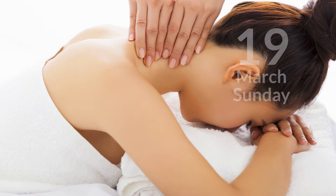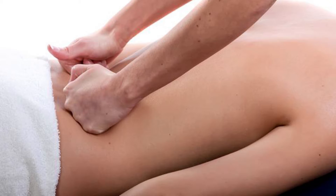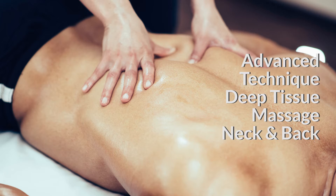On Sunday the 19th I'll teach my new advanced deep tissue massage technique workshop for the neck and back, which is 95% hands-on. In both of these workshops we'll explore what most practitioners miss when treating neck and back injuries, which is an understanding of the important role that ligaments play in chronic pain.